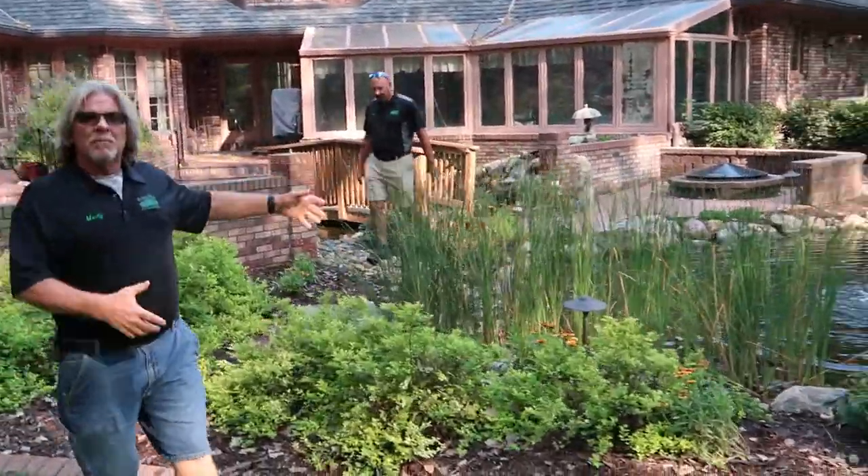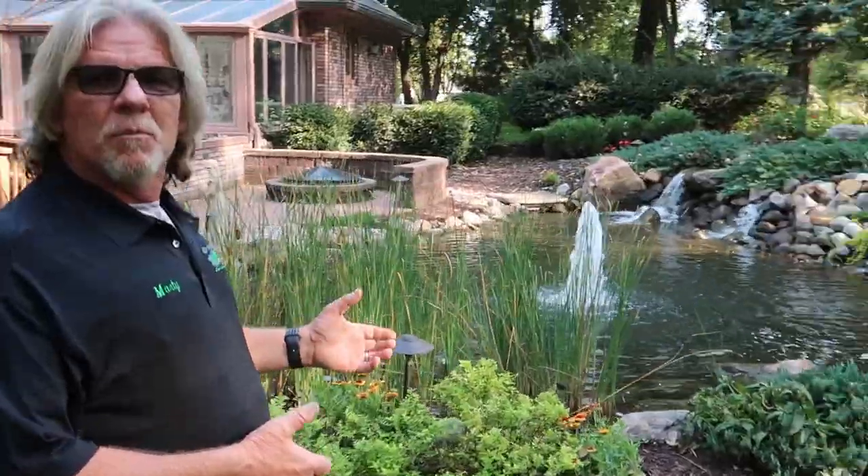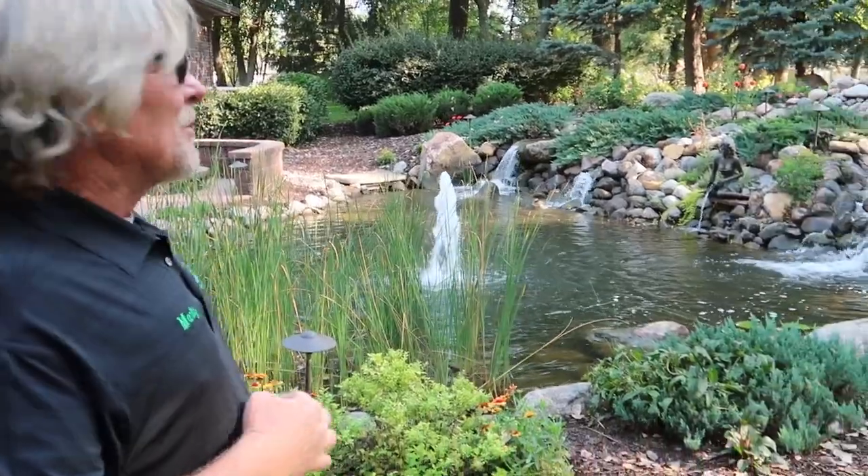We completed this water feature and we plugged it in, and the homeowners were like, 'I wanted more water than that.' What? So then...